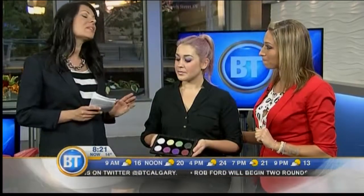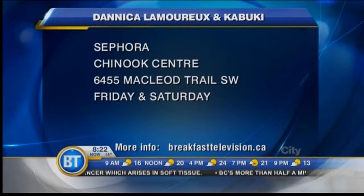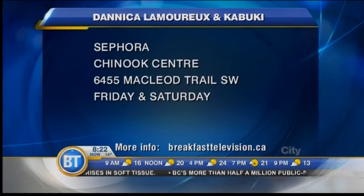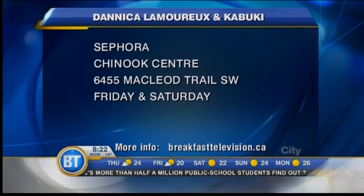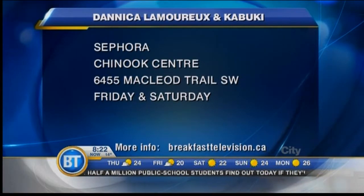There is somebody named Kabuki who has come to town — tell us about that. Very exciting. World-renowned artist — he's worked with Katy Perry, he's worked with Naomi Campbell. He knows skin. He's going to actually be at Chinook at the Sephora doing exactly what we did, looking at eye color and picking three shades that would work perfectly with your eye color. We're going to be there doing a huge event from one till eight on both Friday and Saturday.